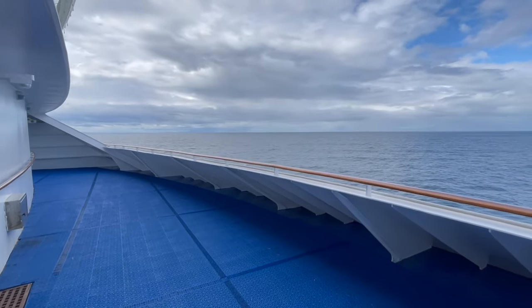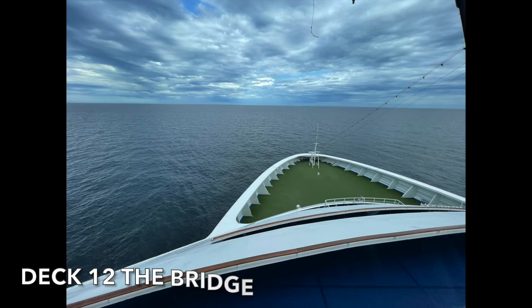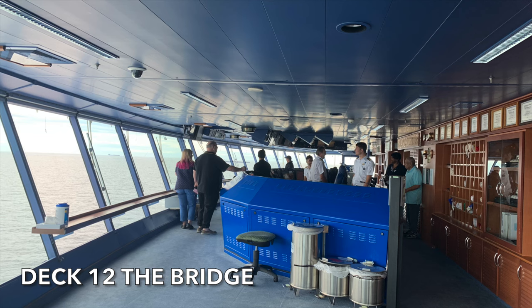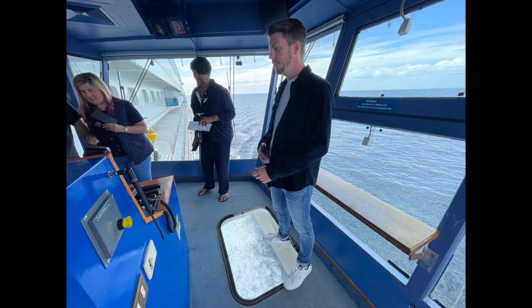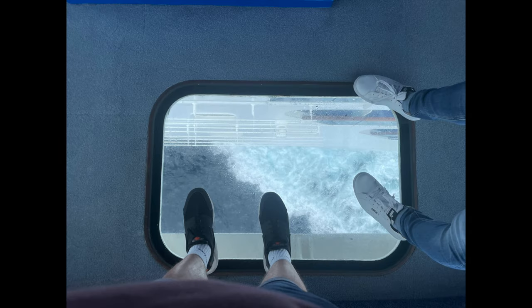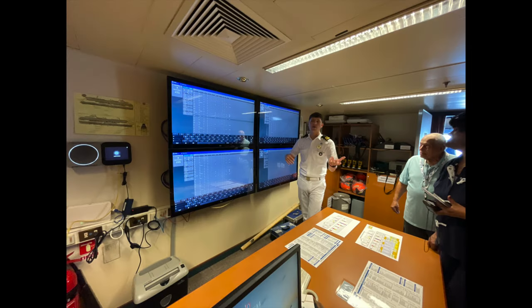This viewing area is located directly under the bridge. During our Island Princess cruise, we were lucky enough to be invited onto the bridge. This was a fascinating and informative experience that detailed the workings of Island Princess. To find out more about our bridge tour, click the link on screen or in the description.